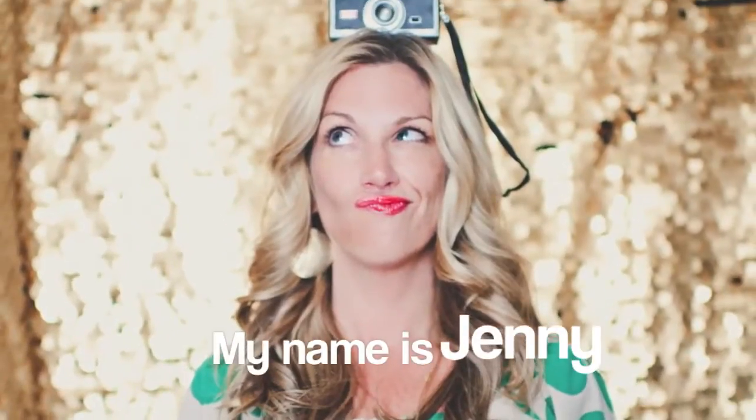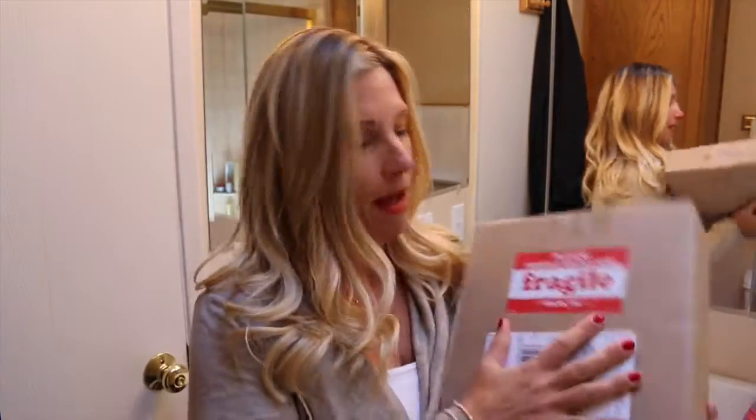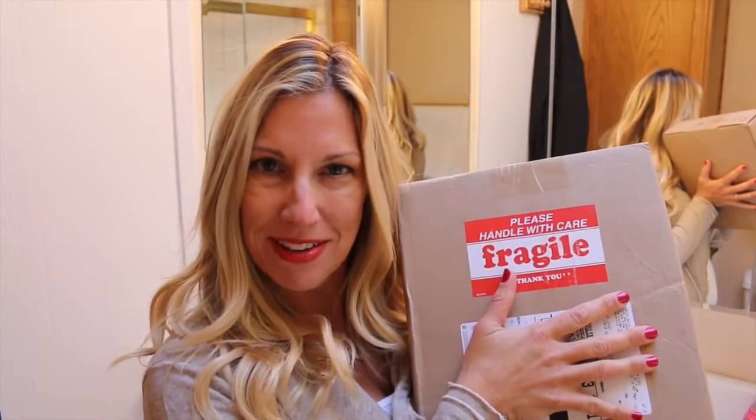Hi, this is Jenny and I'm on the spot in my bathroom with another unboxing. This is a sponsored video with Herbal Essences — they sent me a box of their body washes to help me attain my scent goals. Hashtag scent goals! I'm going to show you this because you can't see my — by the way, welcome to my bathroom.